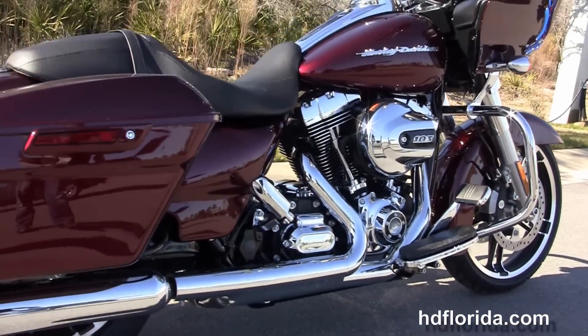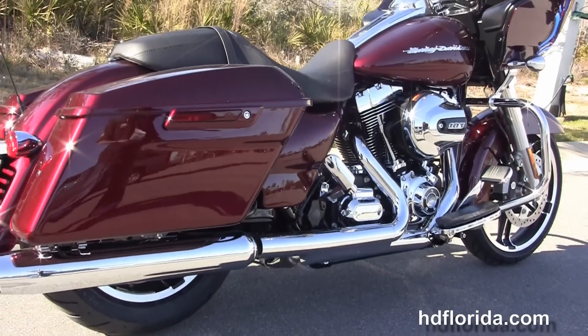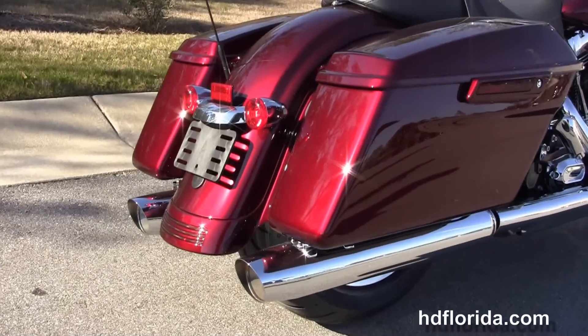The chrome engine guard, and the rubber-mount air-cooled high-output 1690cc twin cam engine with 6-speed transmission.